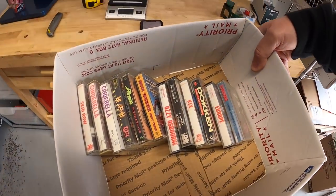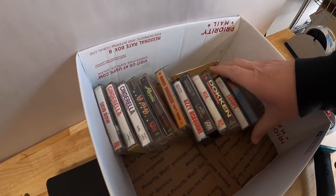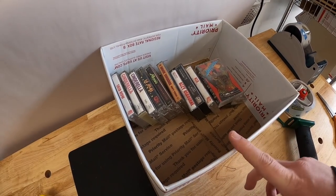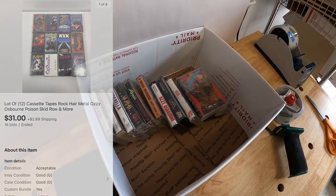Next thing is a lot of cassette tapes — hair metal. There's some plastic rock: Def Leppard, Poison, Skid Row, Dokken — some good titles in here. These were in a lot of stuff from my guy Mike. I did an auction starting at a dollar; there are 12 of them total and they sold for $31 plus shipping.